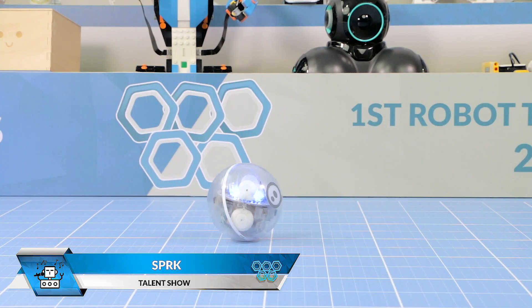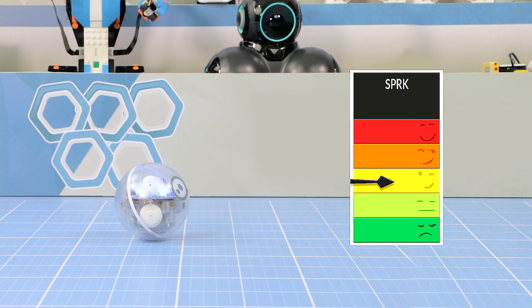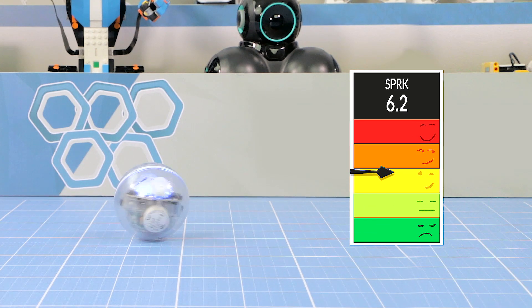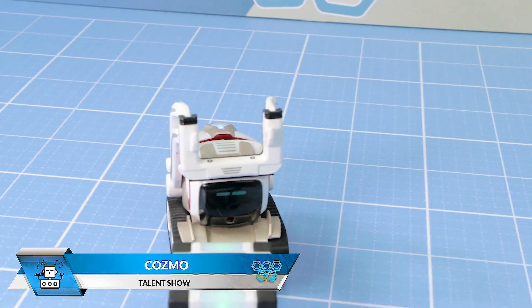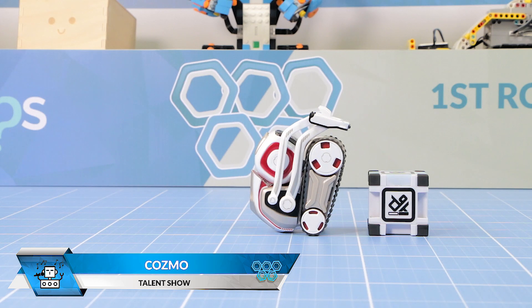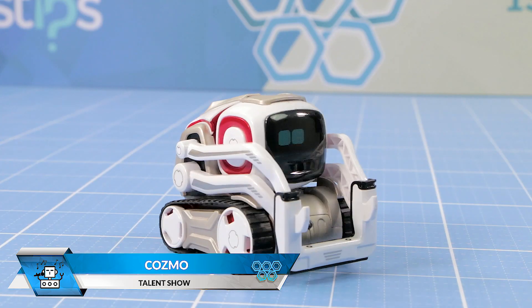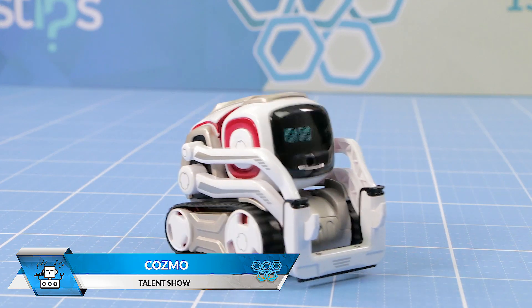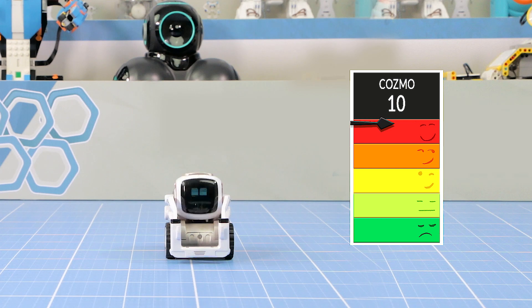Spark now takes the stage with lights and crazy spins. And here we have Cosmo. Cosmo has more than 1 million lines of code, most of it dedicated to creating a truly captivating personality. Excellent! 10 for Cosmo.